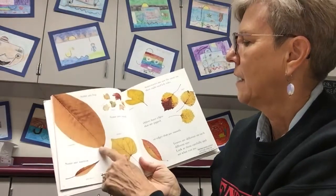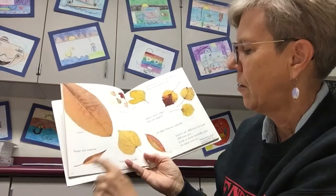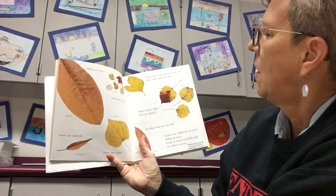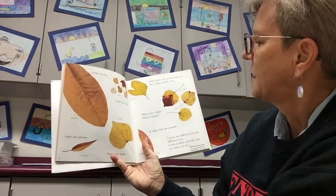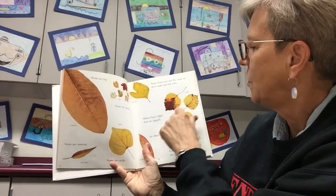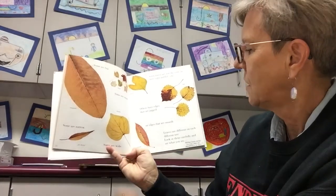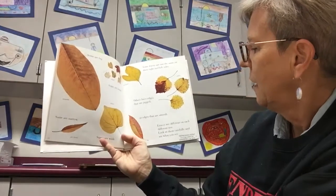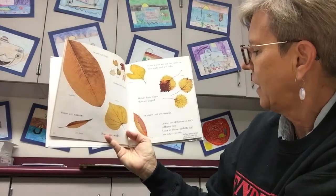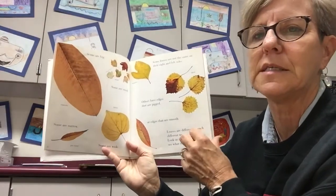Some are big, some are small, some are narrow, some are wide. Some leaves are not the same on the right side and the left side. Others have edges that are jagged — little pointy parts — or edges that are smooth. Leaves are different on each different tree. Look at them carefully and see what you can see.